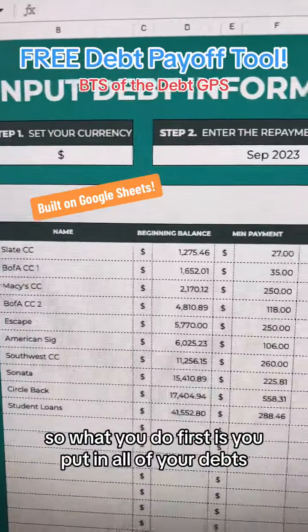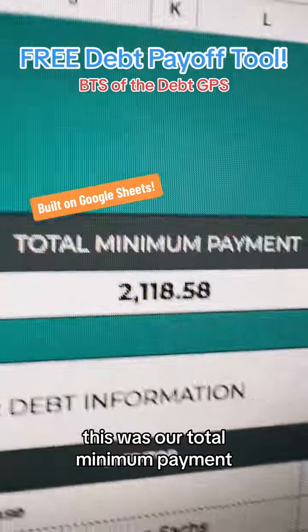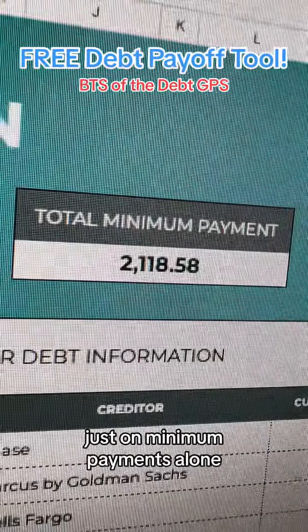What you do first is put in all of your debts. This is what my wife and I had. This was our total minimum payment — what we were spending every month just on minimum payments alone.